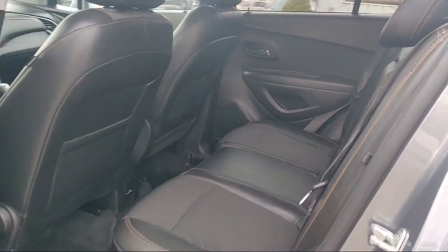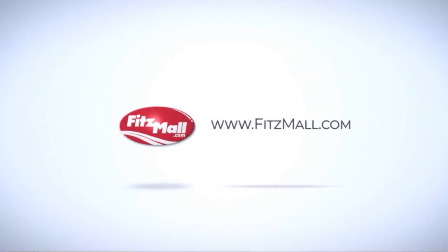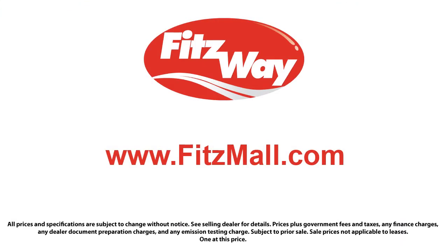So you'll know as much about the vehicle as we do. Fitzgerald Auto Malls is the first and only auto dealer group in North America to have achieved the ISO certification, so you can buy with confidence knowing that you're in the best possible hands.